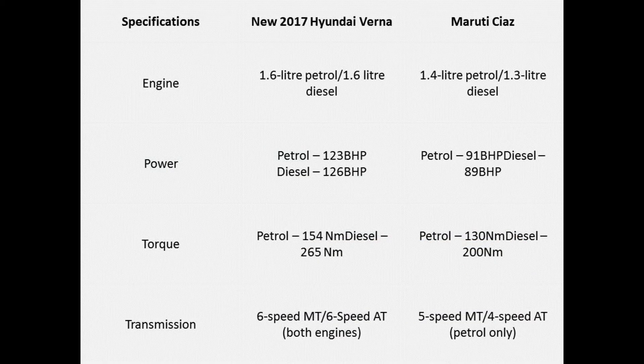Coming to power, this is one area where the Verna has a clear edge over the Ciaz. While the Ciaz is available in a 1.4 liter petrol and a 1.3 liter diesel engine, the new 2017 Hyundai Verna offers 1.6 liter petrol and diesel engines. The Verna produces a max 123 bhp with 154 Nm of torque, and the diesel unit produces a max of 126 bhp with 265 Nm of torque. Whereas the Ciaz petrol produces 91 bhp and 130 Nm of torque, and the diesel unit produces a max of 89 bhp with 200 Nm of torque.